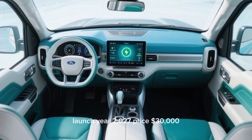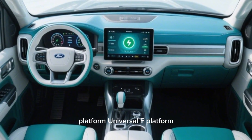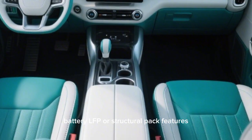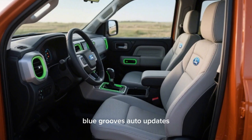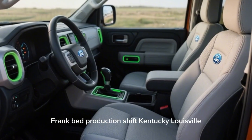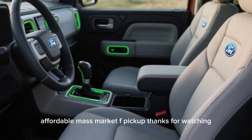Key specs at a glance — Launch year: 2027. Price: $30,000. Platform: Universal EV platform. Size: Maverick footprint, RAV4/mid-size interior space. Battery: LFP or structural pack. Features: Blue Cruise, OTA updates, frunk, bed. Production sites: Louisville, Kentucky and Michigan Battery. Strategy: Affordable mass-market electric pickup.